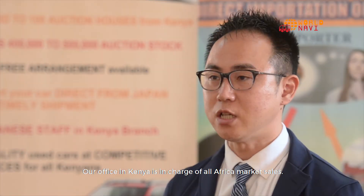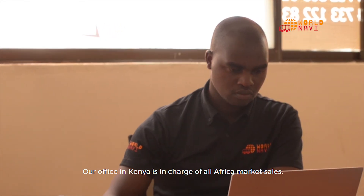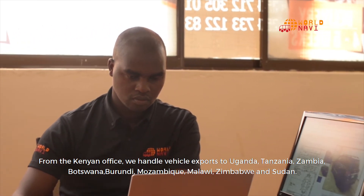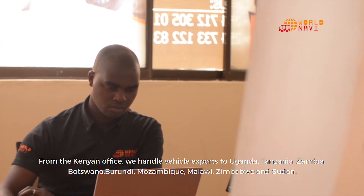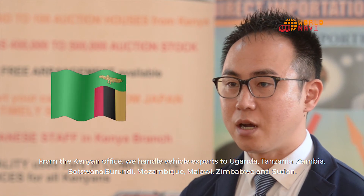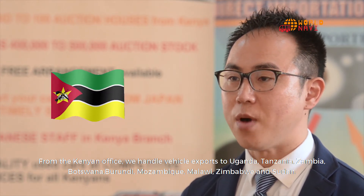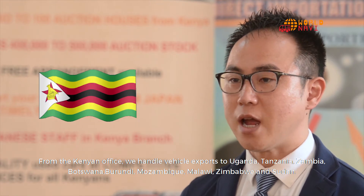Our office in Kenya is in charge of all Africa market sales. From the Kenyan office, we handle vehicle exports to Uganda, Tanzania, Zambia, Botswana, Mozambique, Malawi, Zimbabwe, and Sudan.